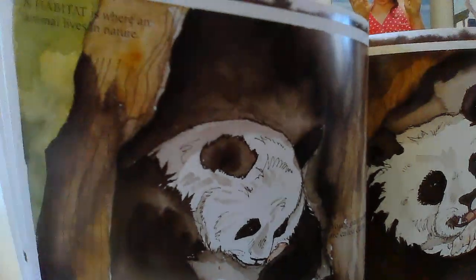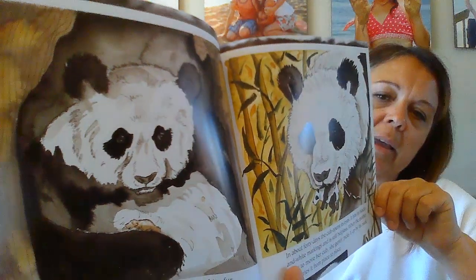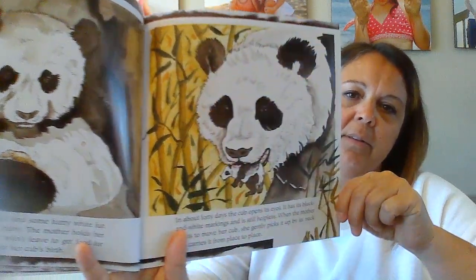A cub is very small — it only weighs about three ounces and is about six inches long. The mother is about 900 times larger than her cub. It's amazing how gentle she can be. The cub has pink skin all over and some fuzzy white fur, and its cry sounds like a human baby. The mother holds her cub almost all the time and won't leave to get food for herself for about one week after she gives birth. In about 40 days the cub opens its eyes. It has its black and white markings and is still helpless. When the mother wants to move her cub, she gently picks it up by its neck and carries it — kind of like a kitten or puppy. Look how little it still is — so cute.